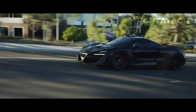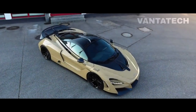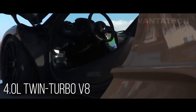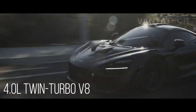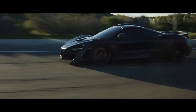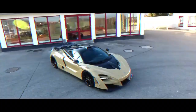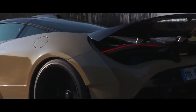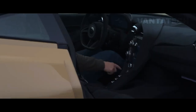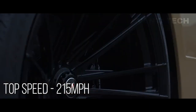Novitec's interpretation of the 720S is not merely limited to the beauty of the car — it also has an additional power package with a 4.0-liter twin-turbo V8 engine, seeing its power bumped up to 795 bhp from 711 bhp, and torque to 648 lb-ft from 568 lb-ft. The N-Largo retains rear-wheel drive and can achieve 0 to 60 mph in just 2.9 seconds, with a top speed of 215 mph or 346 km/h.